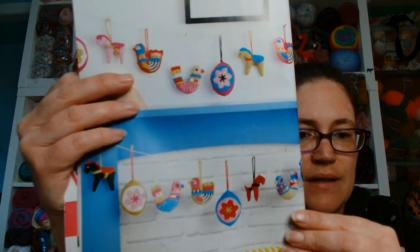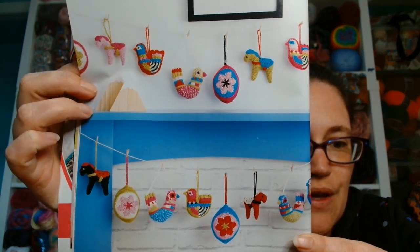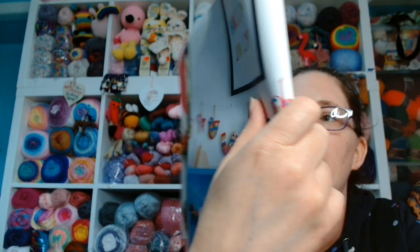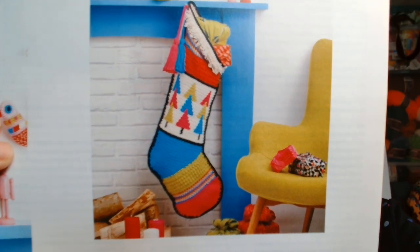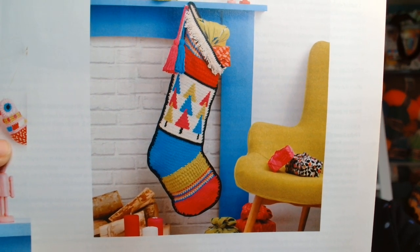Now we have some festive bunting — super cute. But switch up the colours and it could be all-year-round decor for your home. And I do seriously love that stocking — that is gorgeous. So all of those items I have just shown you, you do get the patterns for inside. Another quick reminder that the patterns are written in UK terms, so you may need to translate them.